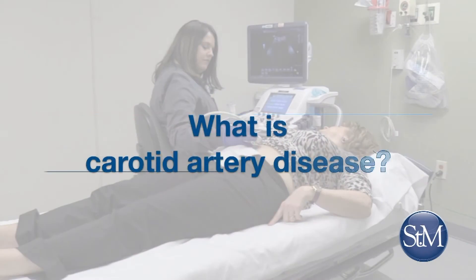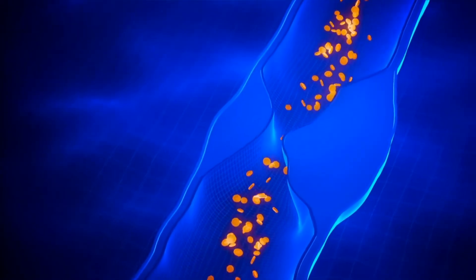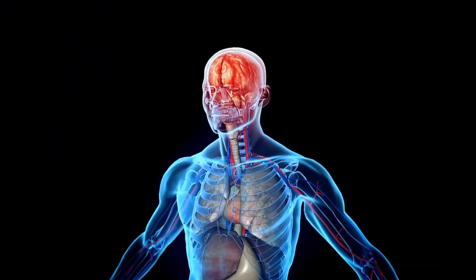What is carotid artery disease? Carotid artery disease is a blockage of the arteries that go to the brain. These arteries are located in your neck and feed the brain and the face. Generally, when there's a blockage of the artery that goes to the brain, your risk of stroke is elevated.